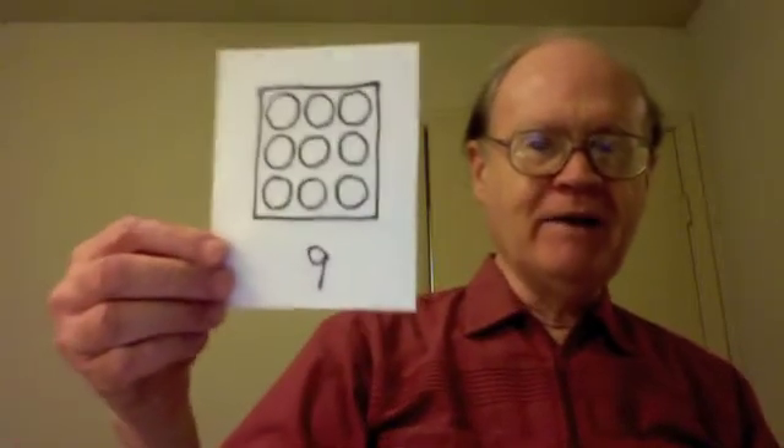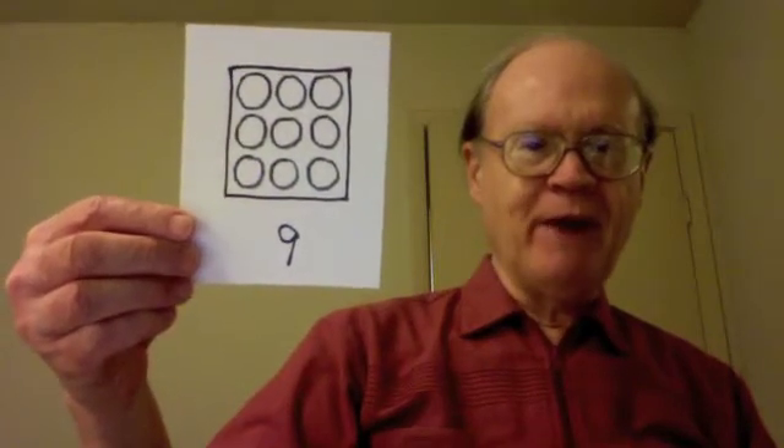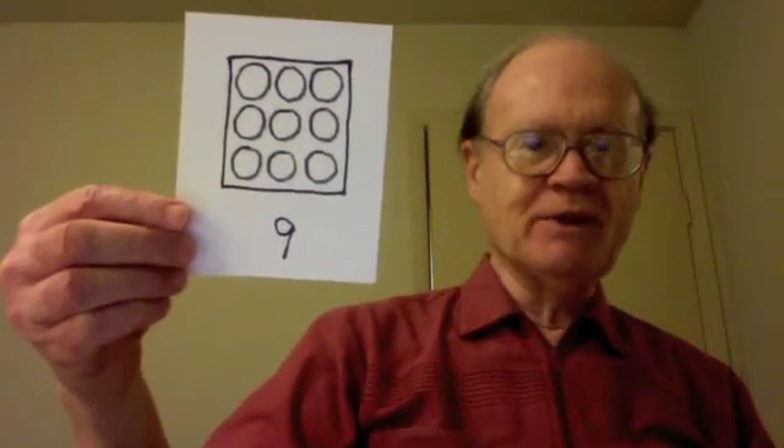The counting number nine is called a square number because nine marbles can be arranged in rows and columns to form a square.